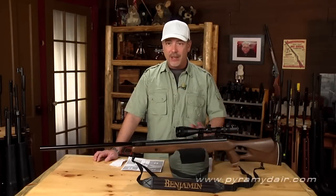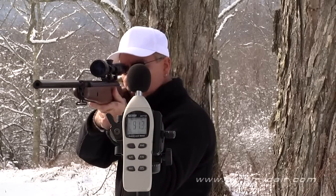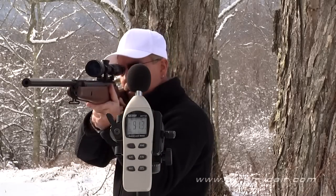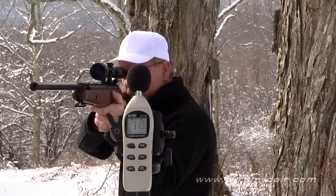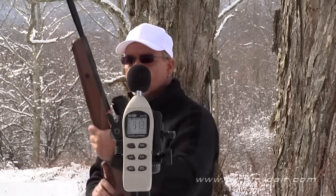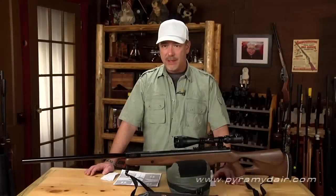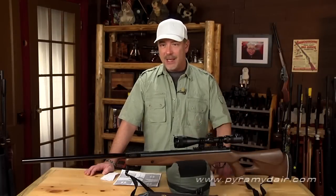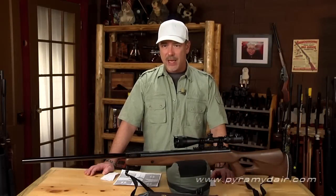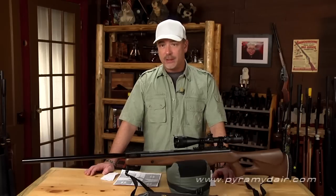Next up is the sound test, and that's where the Benjamin Trail NPXL really shines. We took it outdoors and using our off-the-shelf decibel meter, we got a maximum reading of 91.3 decibels, putting it in the low to medium loudness category. The shroud is certainly doing its job of quieting this air rifle down.